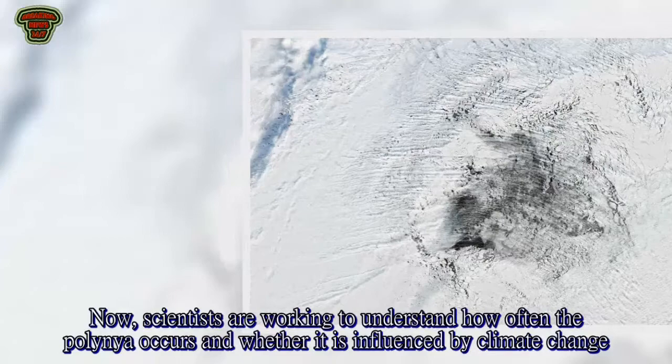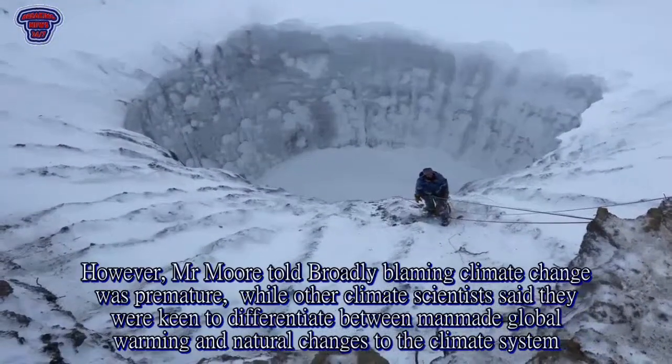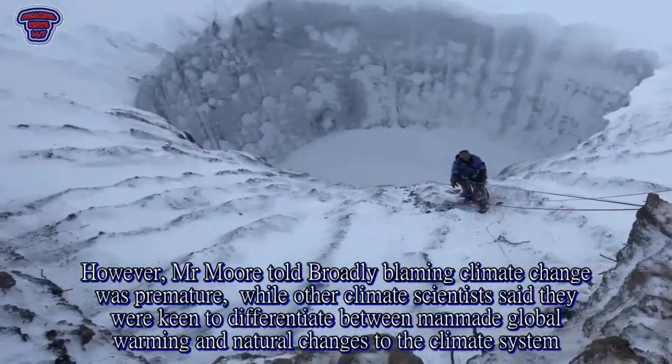Now, scientists are working to understand how often the polynia occurs and whether it is influenced by climate change. However, Mr Moore said that broadly blaming climate change was premature.